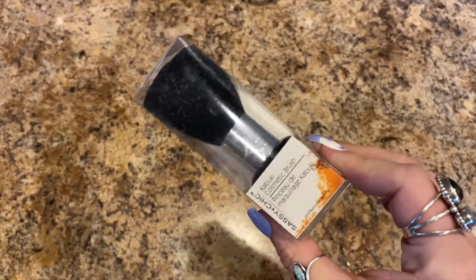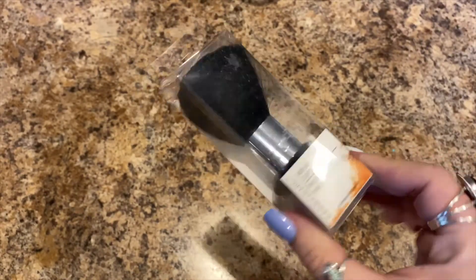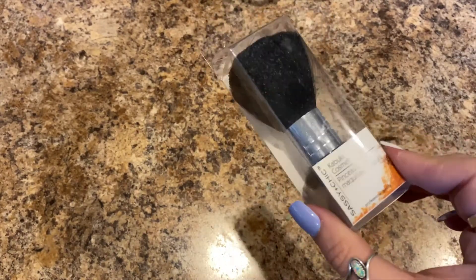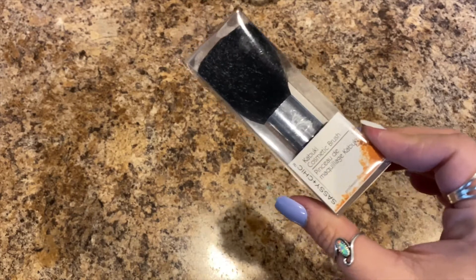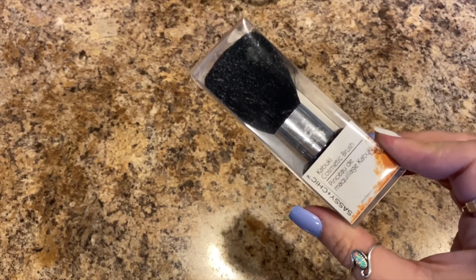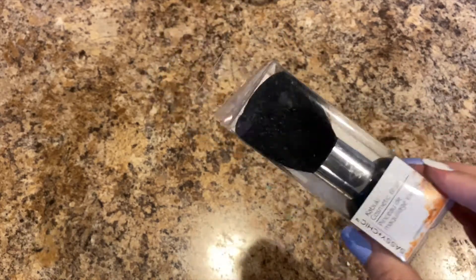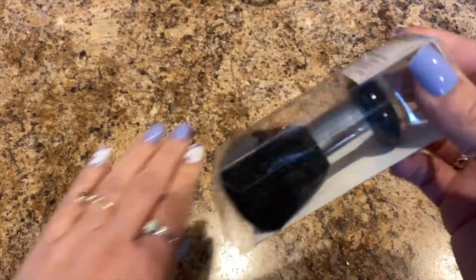I picked up a kabuki cosmetic brush by Sassy and Chic. This is actually going to be for when we do our nails. I have a poly gel nail kit, so we're trying to get everything together so when we start doing our nails we have our own little salon. This would be the dust brush to take off the dust.